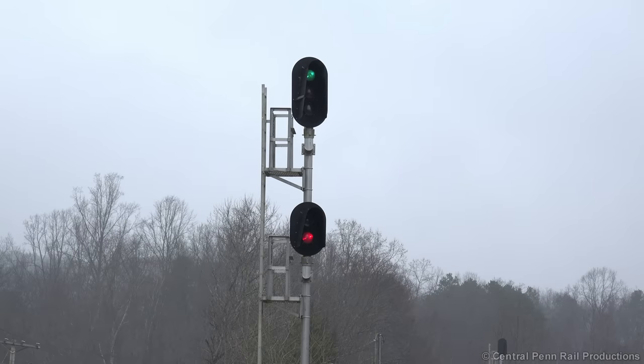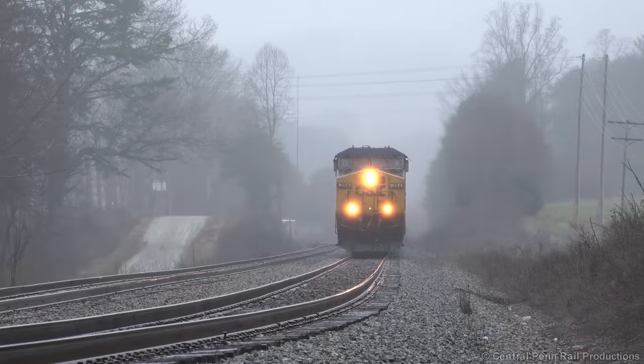Ten miles above Bostick Yard at South Thermal, here are those Vader signals I was talking about earlier, displaying a clear for our last shot of Q693.